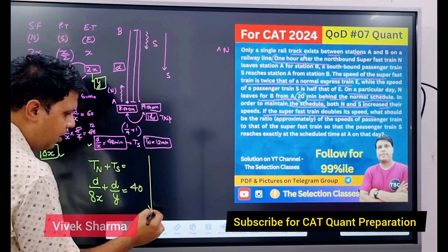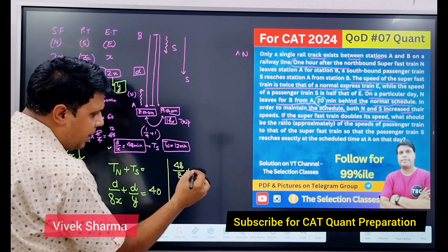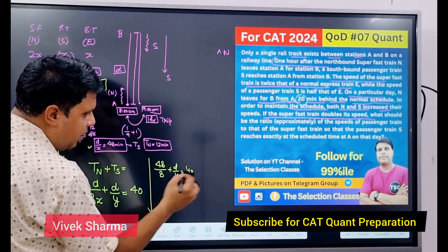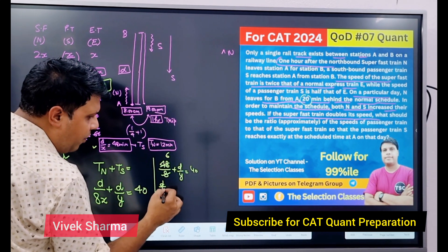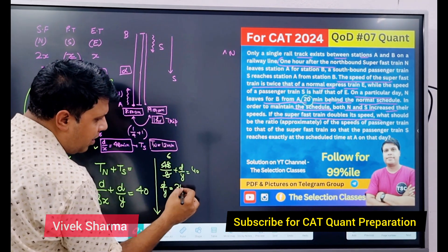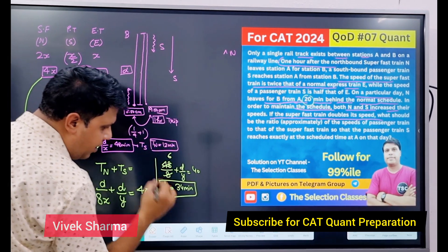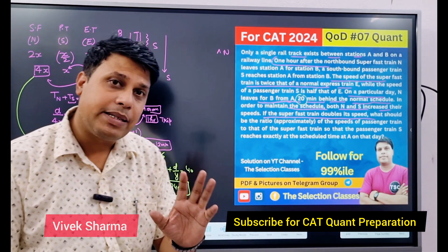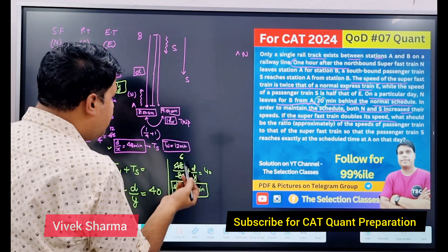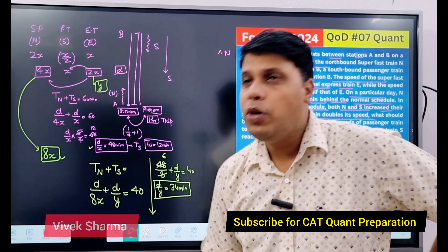D/x की value 48 है। तो D/8x = 48/8 = 6। Plus D/y = 40। तो D/y = 40 - 6 = 34 minutes। इसका मतलब S को अब 34 minutes लग रहे हैं। तो आपको बताना है कि N और S की नई speeds का ratio क्या है।